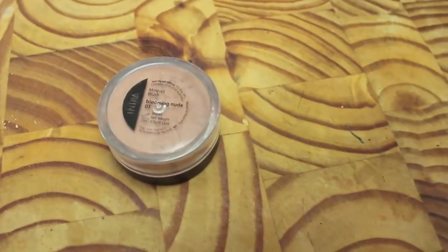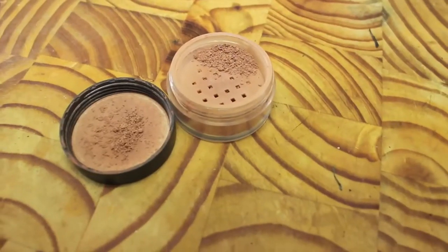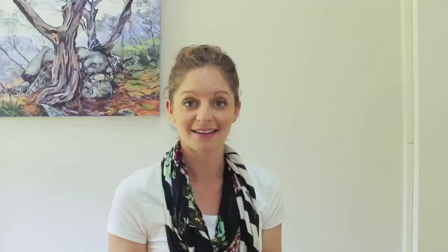Sometimes if I'm feeling like I want a little bit extra makeup on, maybe for a wedding or a special occasion, I add some more blush to give a little bit more colour. I'm using this one called Blooming Nude, number three. It actually looks really dark, but you can put it on really lightly and really sheer. Considering I have quite fair skin, I was a little bit nervous when I got this and saw how dark it was, but it actually goes on really nice and light and I really love the colour that it gives.